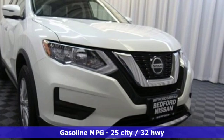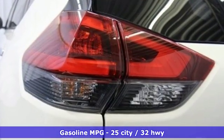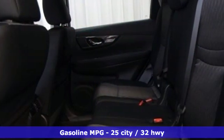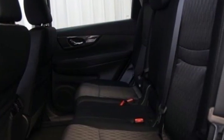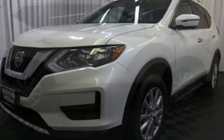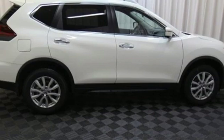Features include an integrated navigation system with voice activation, power heated mirrors, dual zone climate control, doors and push button start proximity key, heated steering wheel, continuously variable automatic transmission, and a hands-free liftgate.